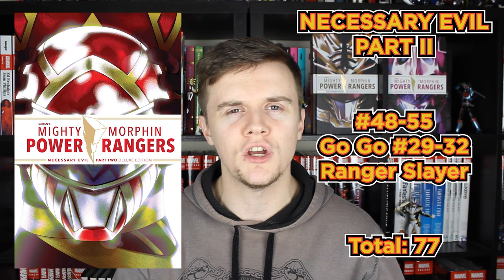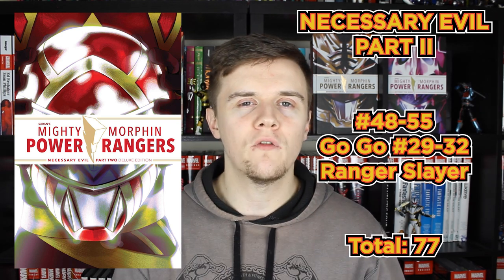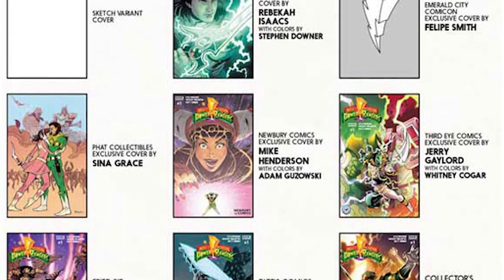It's already been announced that Volume 6 will release around May next year, containing the remaining issues of both series: Mighty Morphin Power Rangers issues 48-55, GoGo Power Rangers issues 29-32, and the Ranger Slayer one-shot. Personally speaking, this is the best-looking way to collect this series — it contains all the covers — and it covers the main story arcs. If you don't want to get invested in the full Power Rangers universe, I do recommend picking up these five hardcovers if you can get your hands on them.